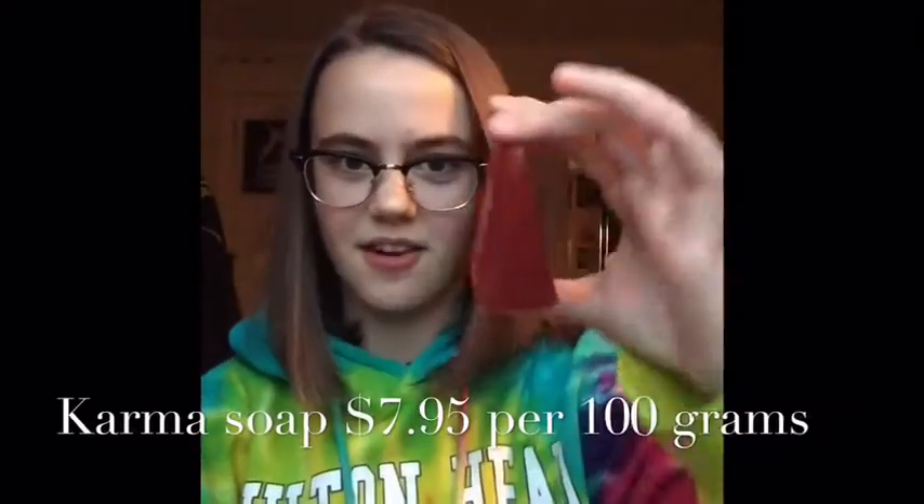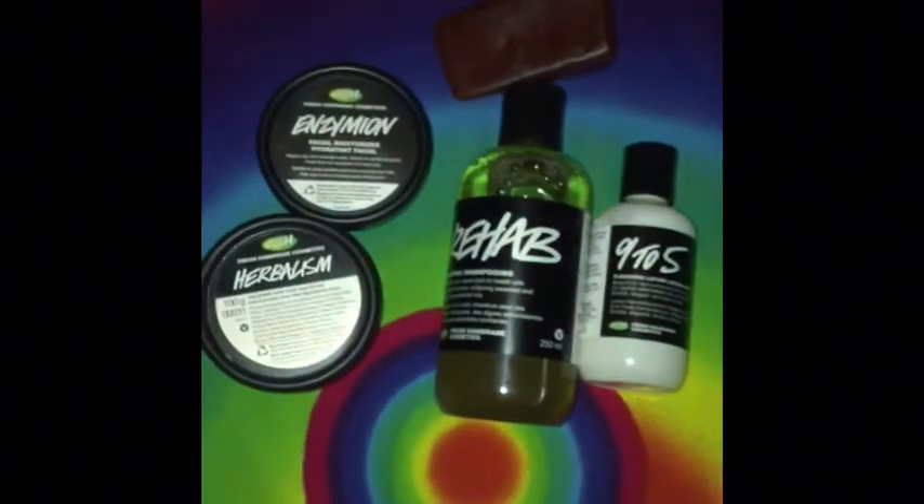The fifth best product ever is the Karma Soap. It smells so good — you guys can't smell it, but it smells amazing. Here's the new catalog, everyone. Go buy those things.